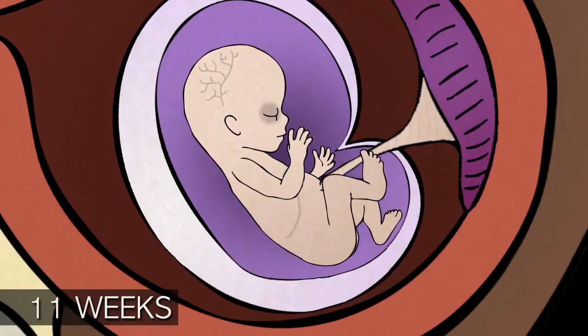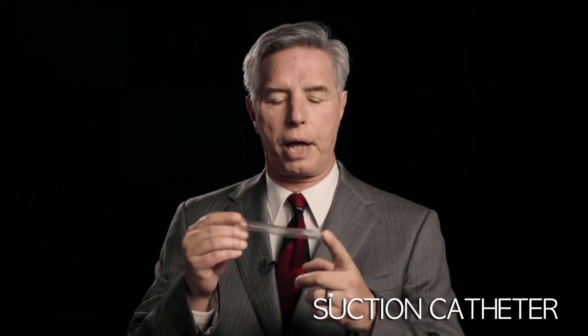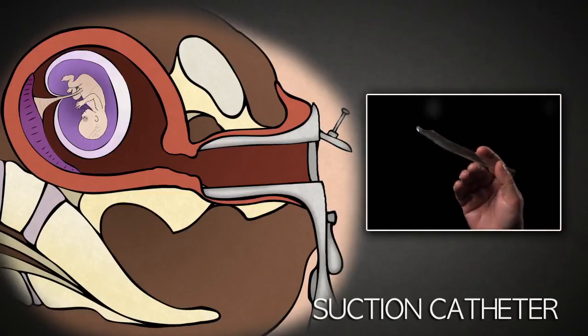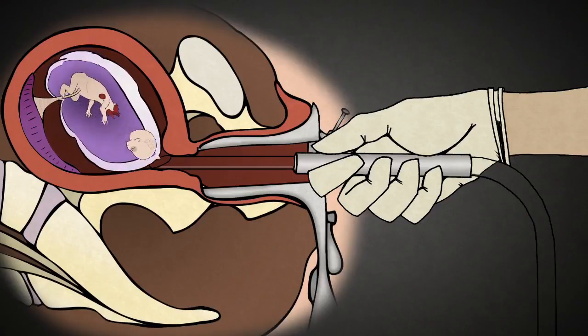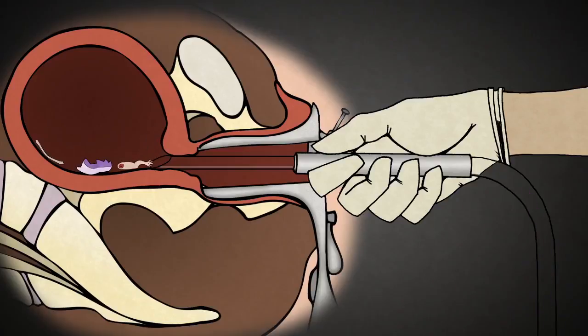The abortionist takes a suction catheter like this one. This is a fourteen French suction catheter — it's clear plastic, about nine inches long, and it has a hole through the center. It is inserted through the cervix into the uterus. The suction machine is then turned on with a force ten to twenty times more powerful than your household vacuum cleaner. The baby is rapidly torn apart by the force of the suction and squeezed through this tubing down into the suction machine, followed by the placenta.